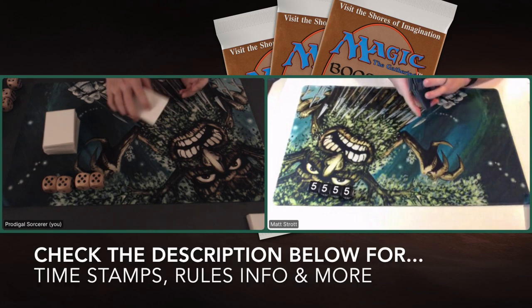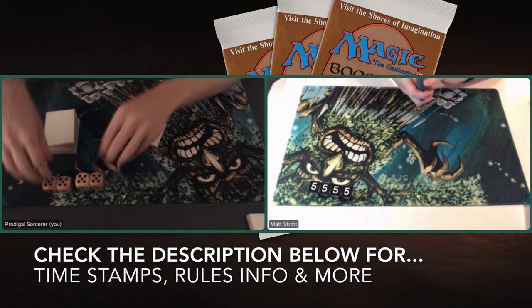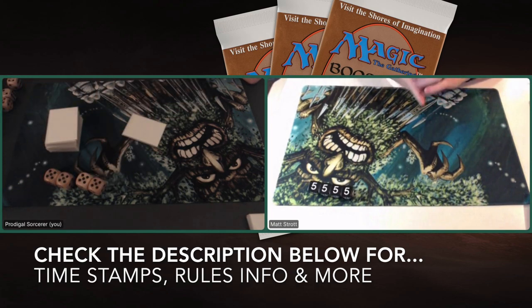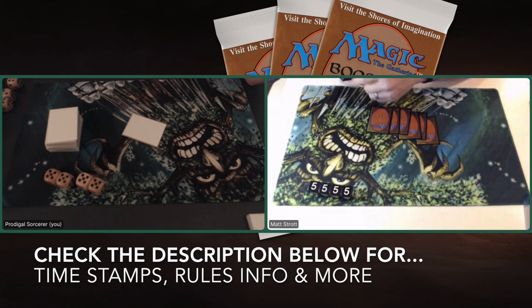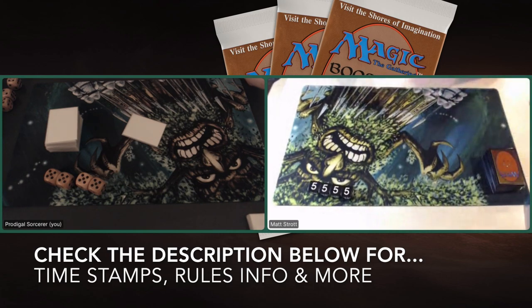One of the timestamps reads MTG Games — if you click on there, you go directly to the games. You can also choose to see specific deck techs. Maybe you want to see Matt's deck first, just click on Gauntlet Red Deck Tech. Or if you want to see my deck first, go for that. The timestamps give you the ability to go through the video kind of like chapters in a book — the order is all up to you.